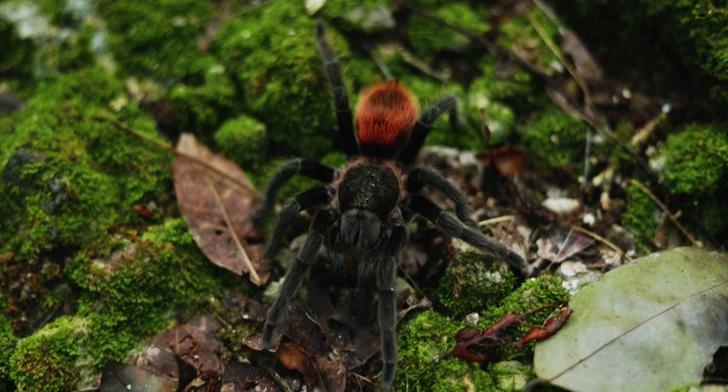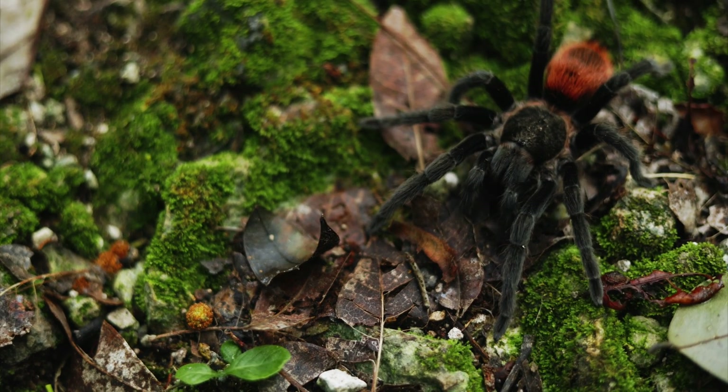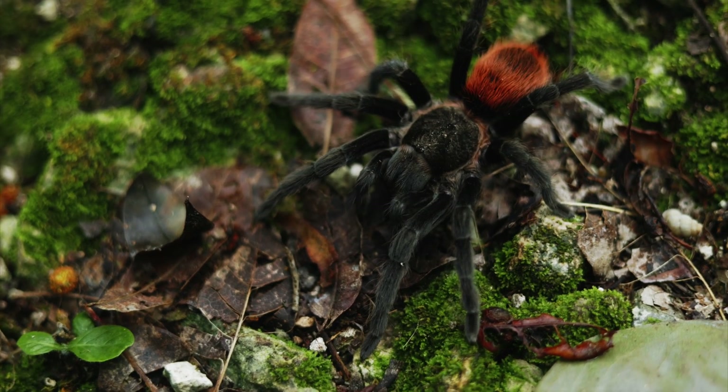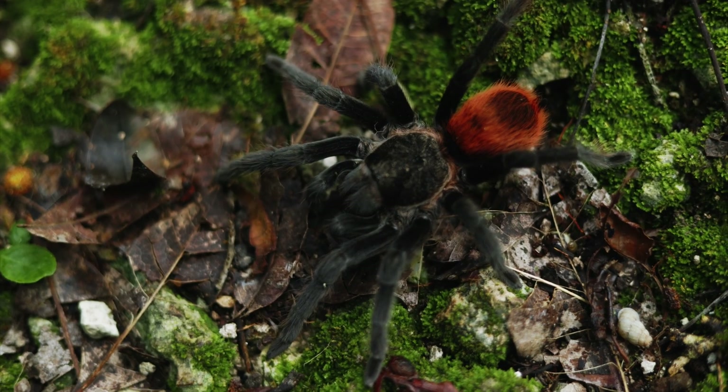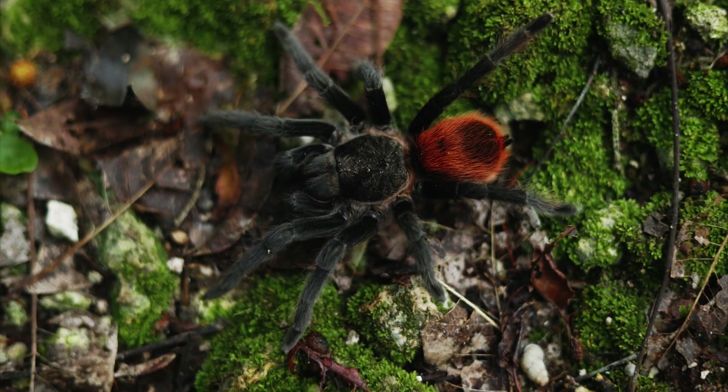Another common name of this species is the Yucatan rust rump tarantula. The common name 'red rump tarantula' actually refers to over 10 different species — the common name suits the genus but not a specific species. It's better to go with scientific names, especially when keeping them as pets and trying to breed them in the future.